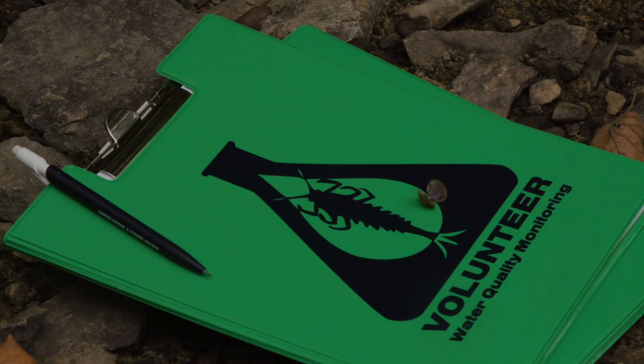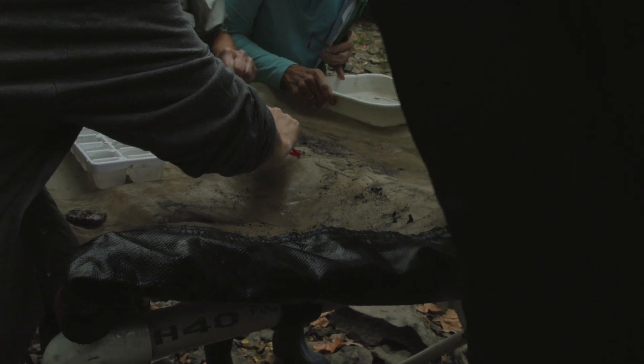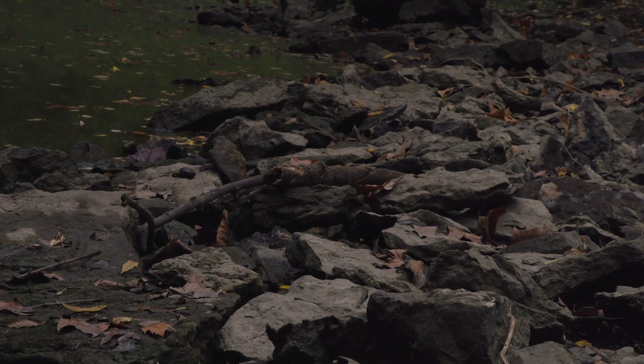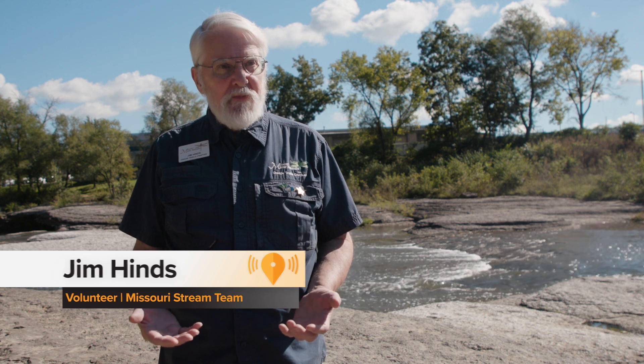If we ask volunteers across the state to take this data, collect it, and send it back to us, we can get baseline data — especially over a long period of time — from areas all across the state where we wouldn't normally be able to get to. Citizen science is important because scientists can't be everywhere. There are thousands of miles of Missouri streams, and the few scientists the state can afford to hire can't get to all those places, but everyday people who like going out to the stream can do that work for them.